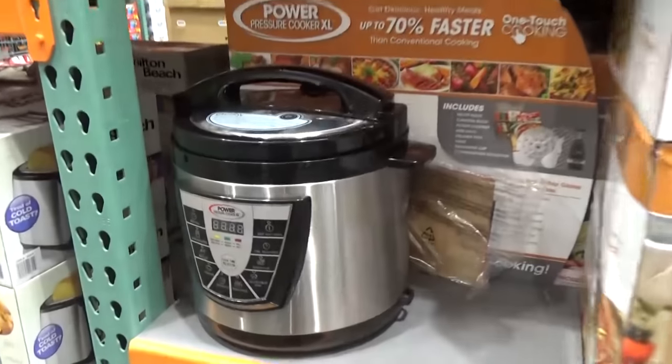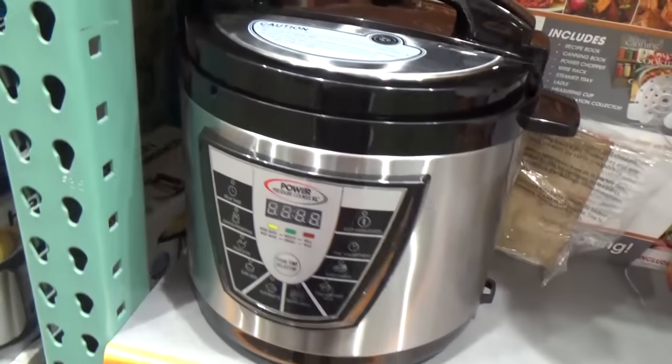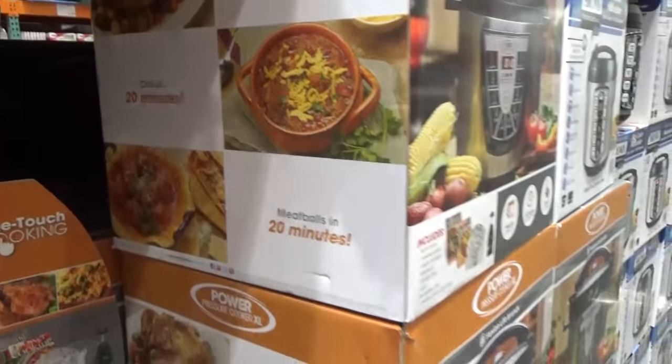Check this out — is it just like an Instapot? This one's only $74.99 right now, pretty cool. Let me know in the comments if you got one for Christmas and if you have an Instapot whether you like it. On the box it says you can roast a chicken in 30 minutes — that's impressive!